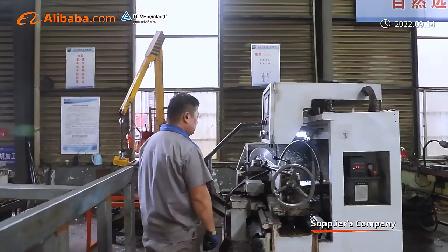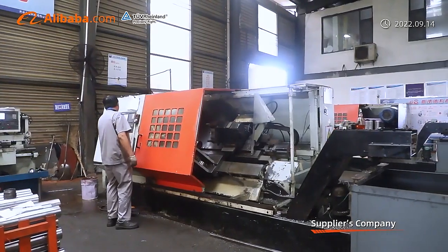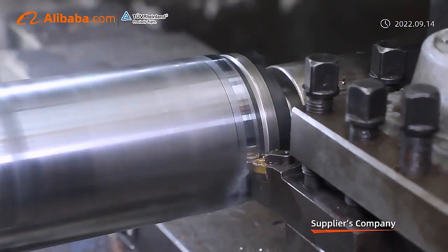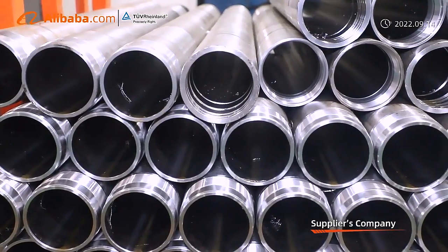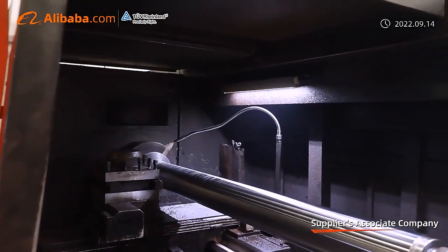We not only have advanced CNC machines, chrome plating workplace, welding robots, automatic assembly and painting line, and leakage inspection tables, but we also have many workers with more than 20 years of cylinder production experience.